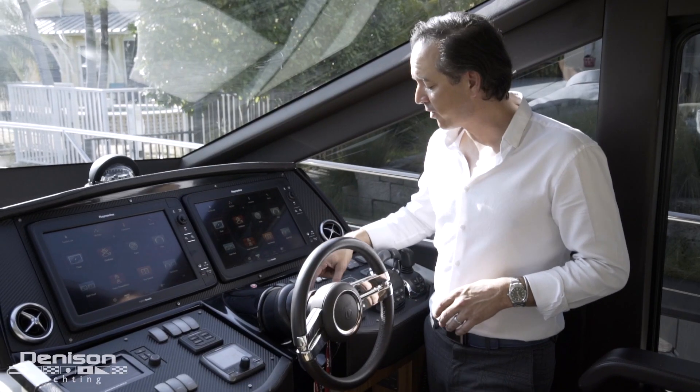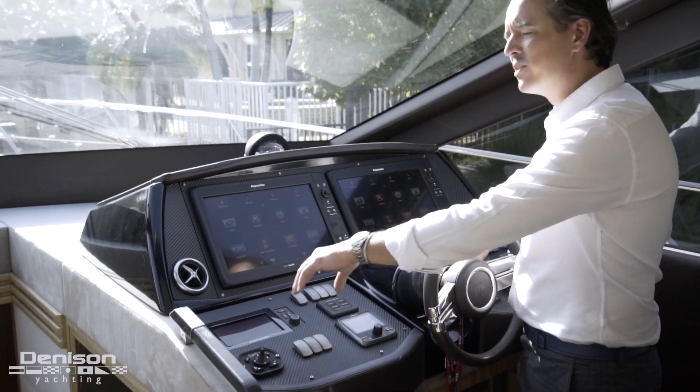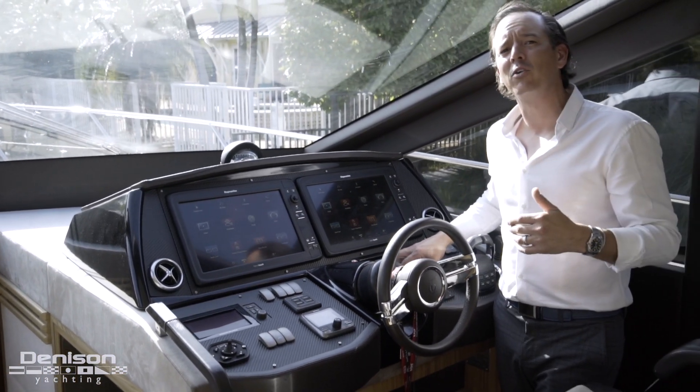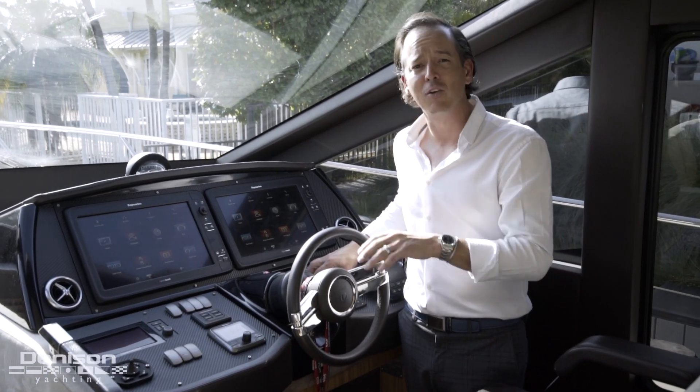Back here in the helm the anchor control is right here. Autopilot from Raymarine and Volvo Penta monitors so we can see all of our fuel burn in real time, gauge our range, tell you how fast you're going - anything you need to know about these engines.